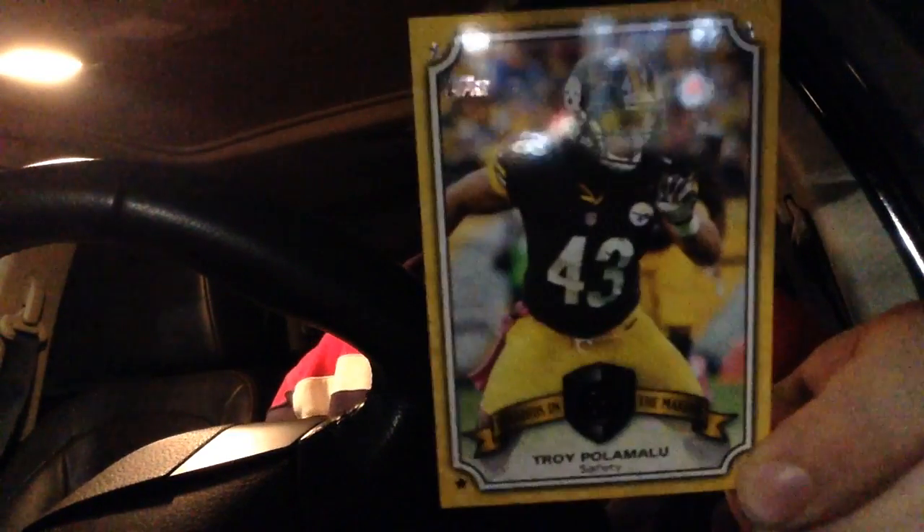Legends in the Making, Troy Polamalu — it's just an insert. Daniel Thomas, another Dolphins AFC East Division card. Arthur Brown, Jamar Taylor, Jamie Collins, and All-Pro Dashon Goldson.